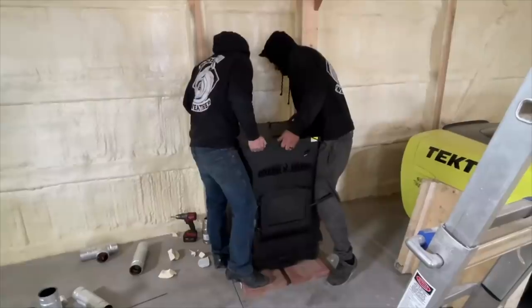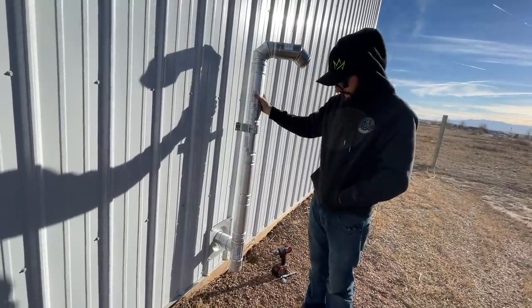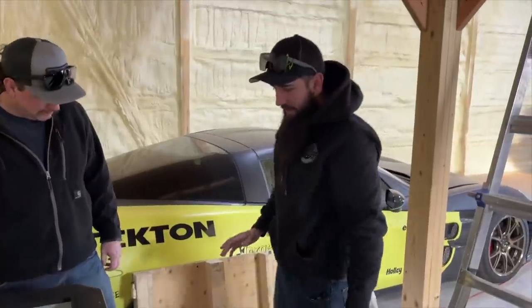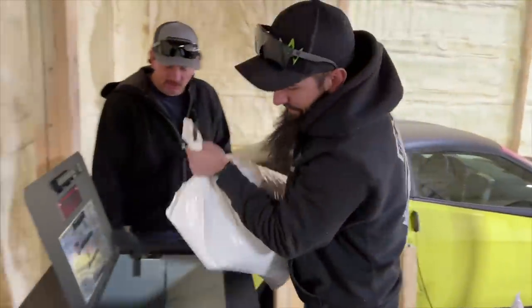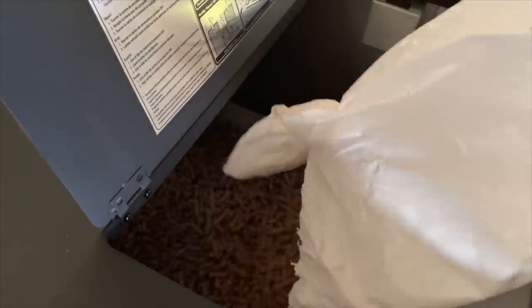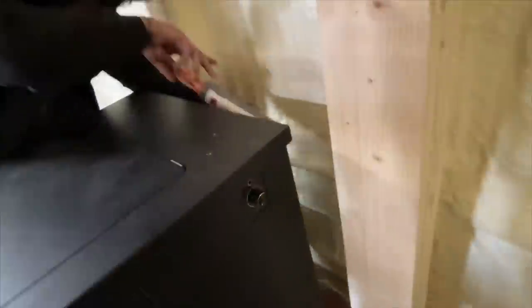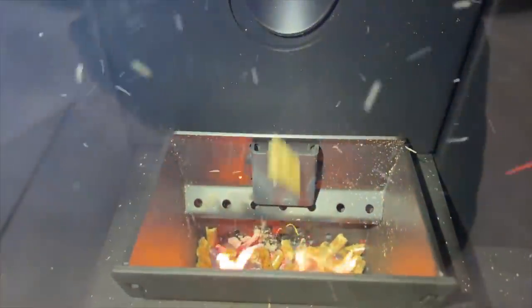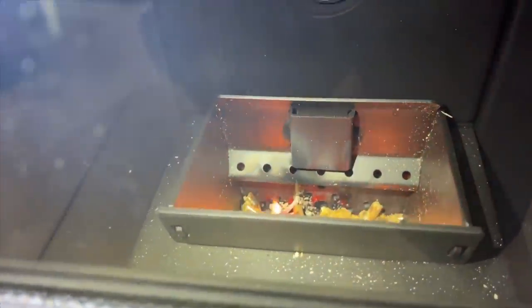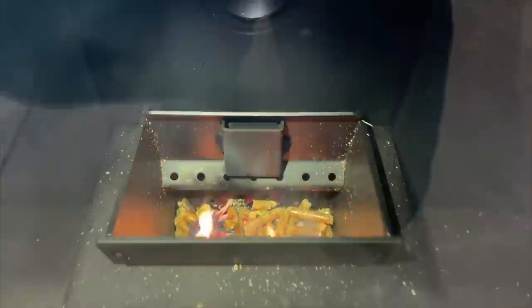First bag of pellets loaded up — 40 pounds. Sean is outside caulking the vent. We turn the knob, put it on turbo mode, and she's dropping pellets now with a little fire going. I put a couple pellets down in the bottom to start it. I only got three bags since they were out of the good ones — curious how long three bags will last.